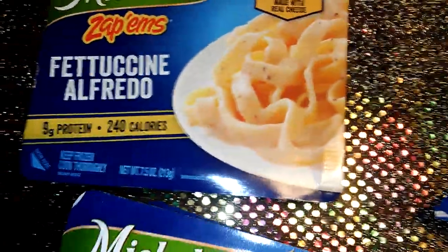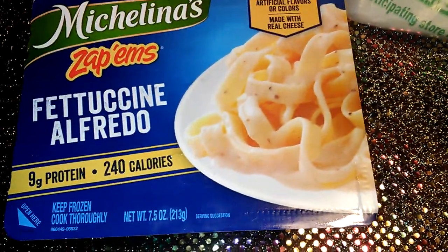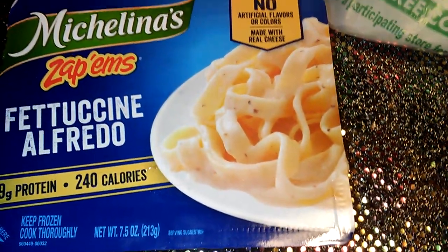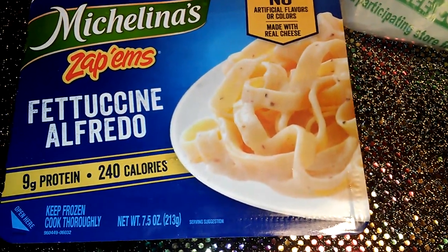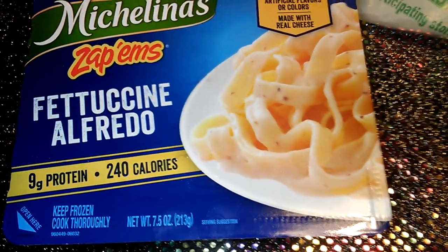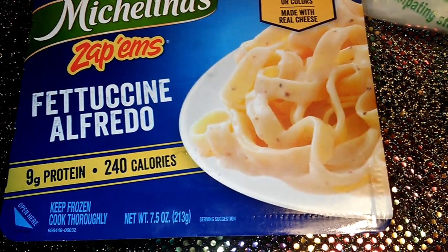I picked up two boxes of the fettuccine. You can do it for lunch, for dinner, for a snack — whatever you want. You can add extra veggies from the frozen section at Dollar Tree, or just take some sweet peas and put them in there. That's what I plan on doing — adding sweet peas along with probably some tuna fish.